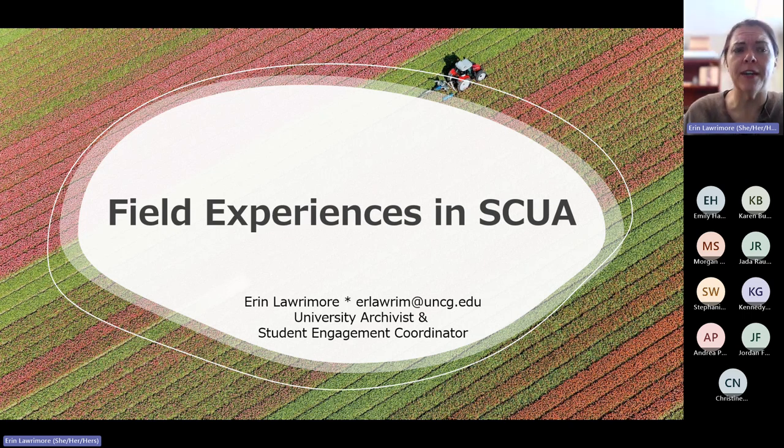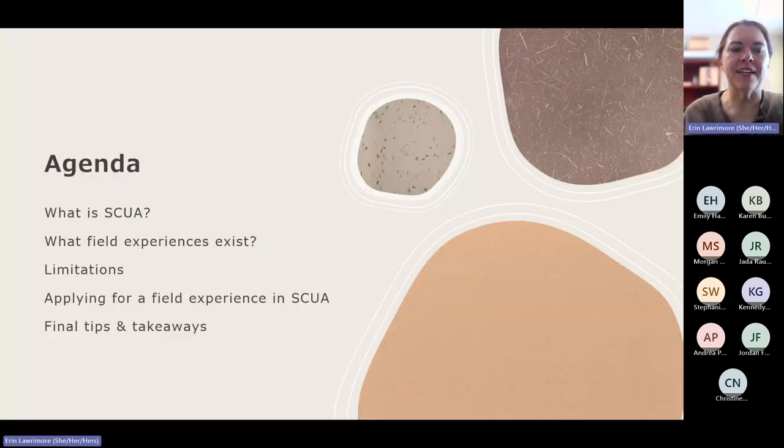You'll also get a recording of this session emailed to you if you feel like you need to go back and go through anything again. Let's get started with the quick intro. Here's our agenda — we're going to run over what is SCUA, who are we, what field experiences exist, what are some of the limitations to field experiences with us, how you'd go about applying, and some final tips and takeaways.